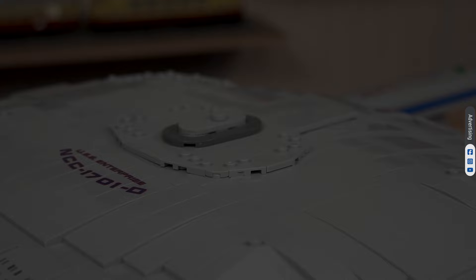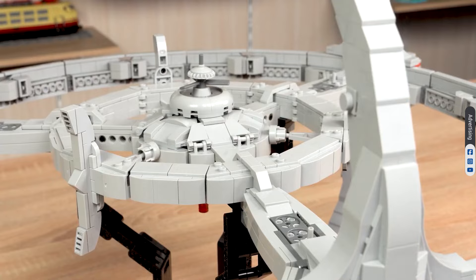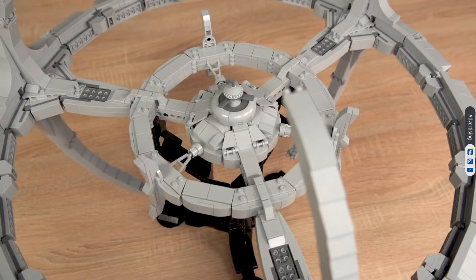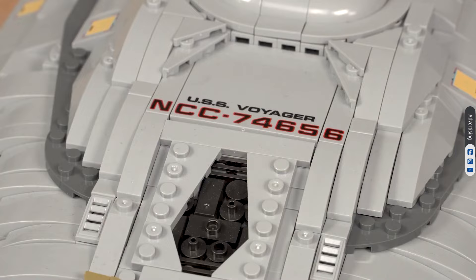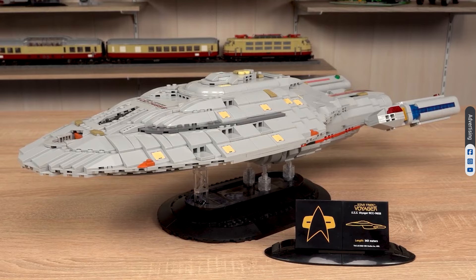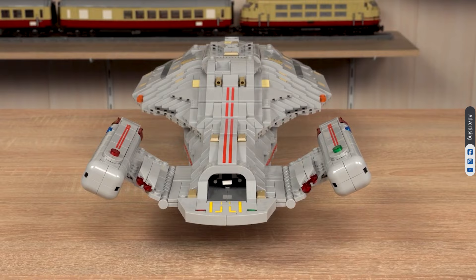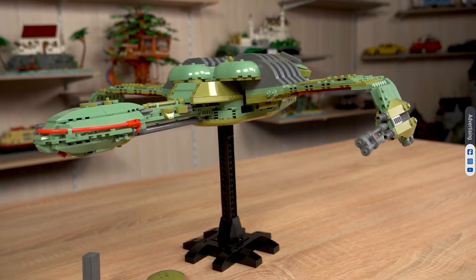Star Trek Deep Space Nine — Team DS9: Quark and Sisko. Quark operates Quark's Bar, and Captain Sisko is the commander of the station. Star Trek Voyager: Seven of Nine only. We miss Captain Janeway from the USS Voyager, who took on the role of mentor and guide for Seven of Nine when she first joined the crew.